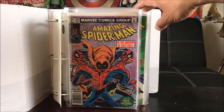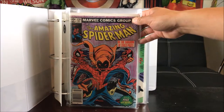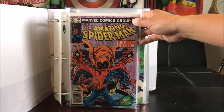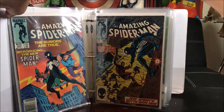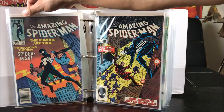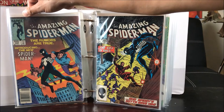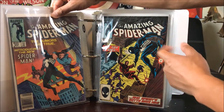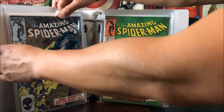We have Amazing Spider-Man number 238, 'In the Shadow of Evil's Past' — I believe this is a special Hobgoblin feature. And we have the classic Amazing Spider-Man 252 with his black costume, swinging through New York, introducing the new Spider-Man — I believe that's the Venom symbiote first appearance. On the right we have the very first appearance of Silver Sable, I believe — number 265, back in the 80s. I have doubles of that.